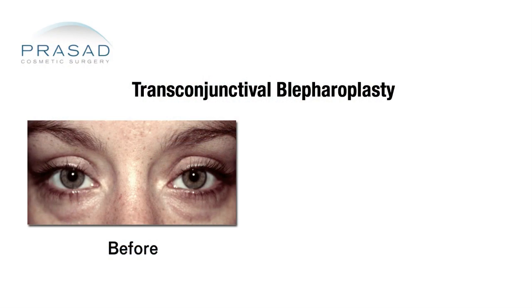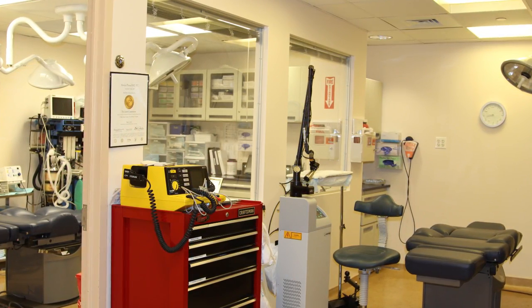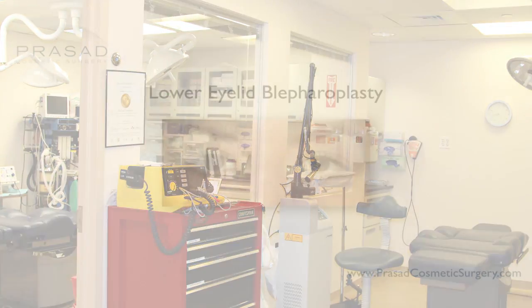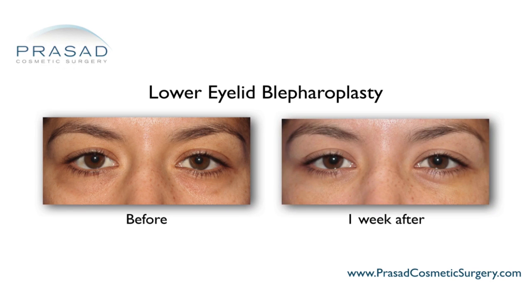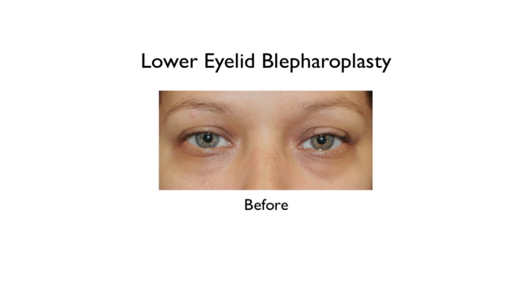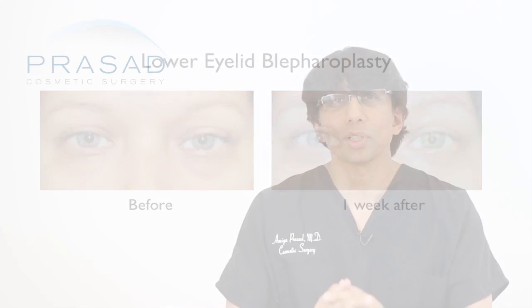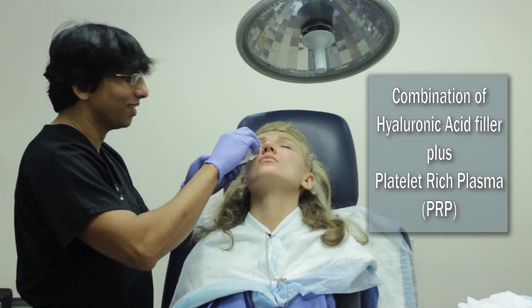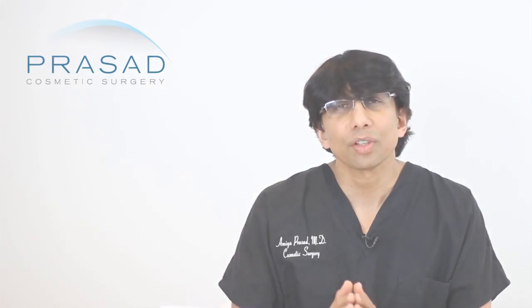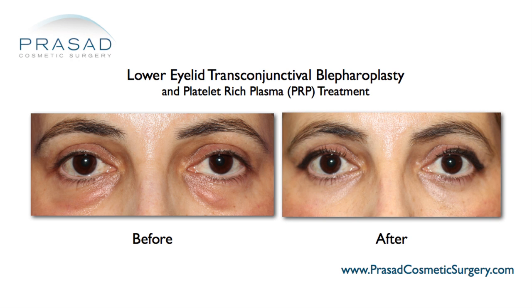It is still surgery, so we don't want to understate that, but in our practice we have our own facilities and I've observed that many patients have almost no bruising at one week. One can argue that you can actually have less bruising from a transconjunctival blepharoplasty than you would from injectable filler. So the idea of surgery may be daunting, but this scenario can be almost like getting an injectable filler. It's not likely that PRP caused the lower eyelid fat prolapse.